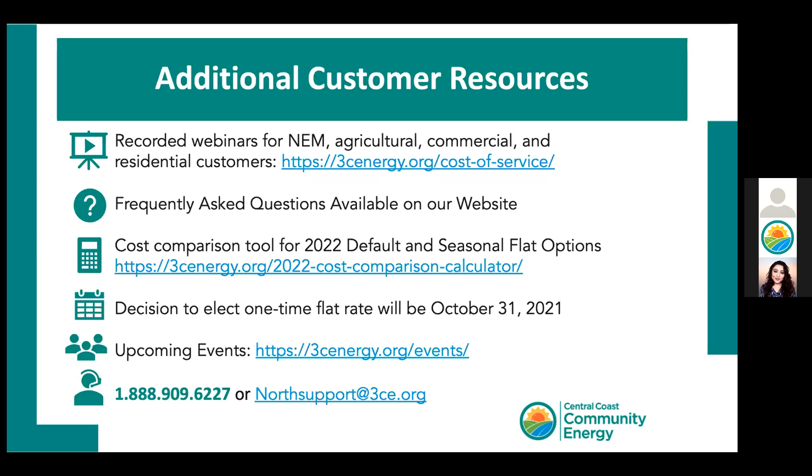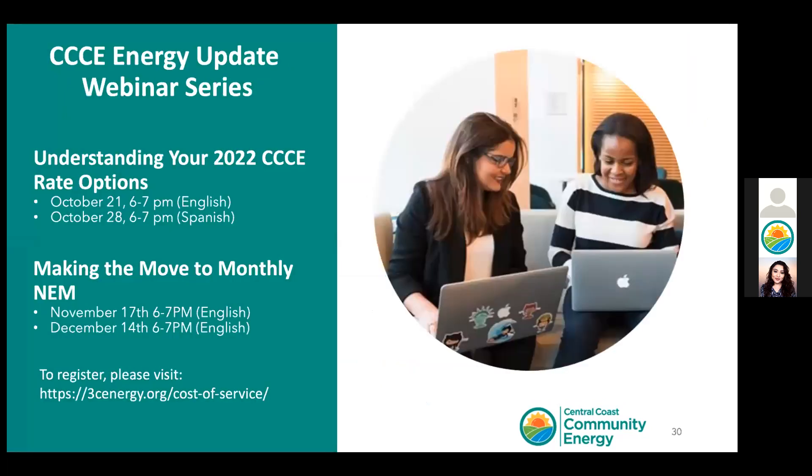We record our webinars and post them on our website, YouTube, and Spanish Facebook pages. We have a frequently asked questions page, and you can register for our upcoming educational webinar series by finding our events page. You can also speak with an energy advisor or contact us by email. This was our last English 'Understanding Your Rate Options' webinar — next week we will have a Spanish presentation. For those wanting to learn more about net energy metering, we will have webinars on November 17 and December 14 in English. Please visit the website below to register.